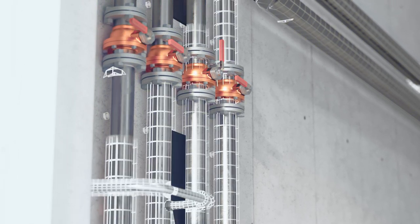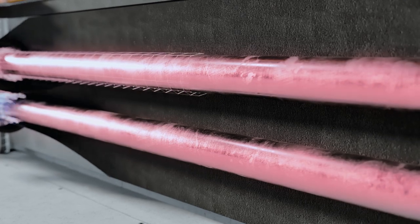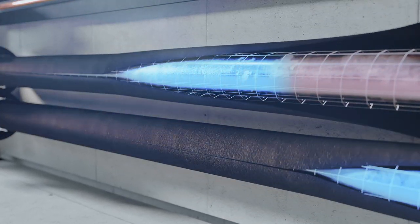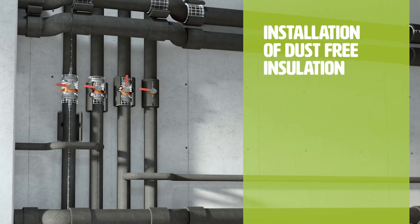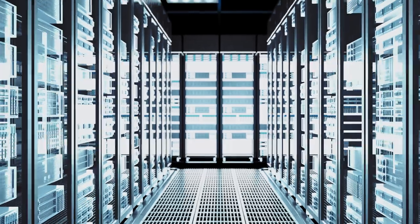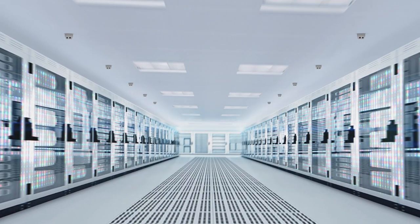The right insulation reliably prevents condensation and moisture ingress to ensure optimal energy efficiency performance over the long term. More importantly, the right insulation avoids the release of dust or fibers that can interfere with and damage sensitive electronic components.